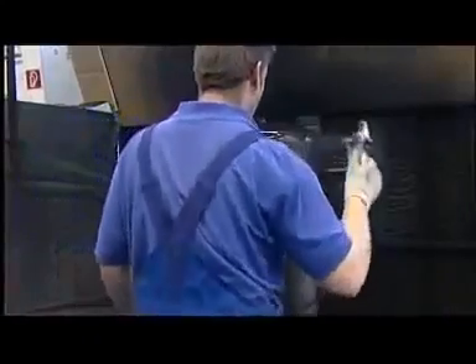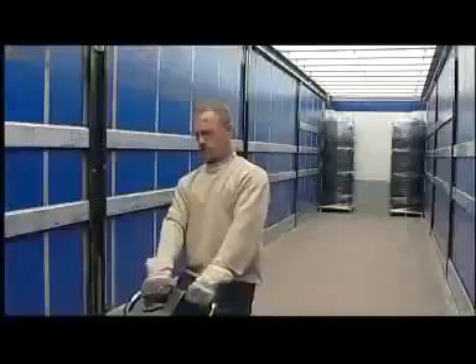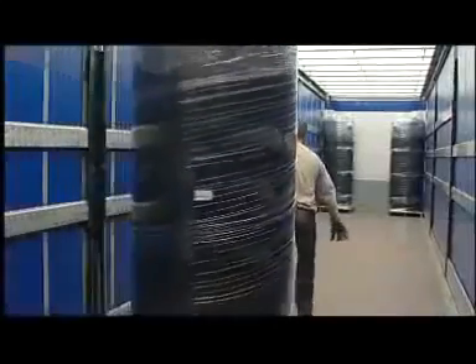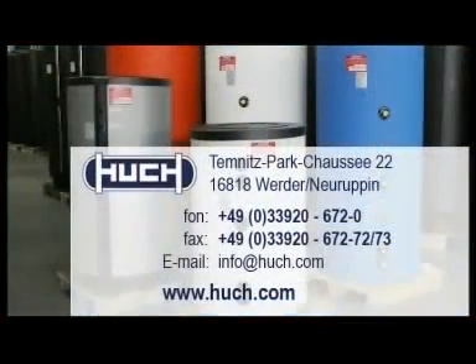Reliable and virtually maintenance-free. High quality you can count on. A wide range of applications. Whether serial production or custom-made. A global player. 80 years of excellence. Tanks by Hooch GmbH — now that's craftsmanship. Made in Germany.